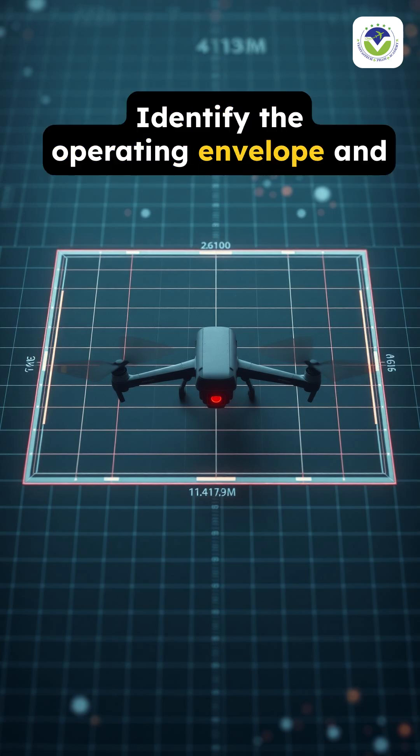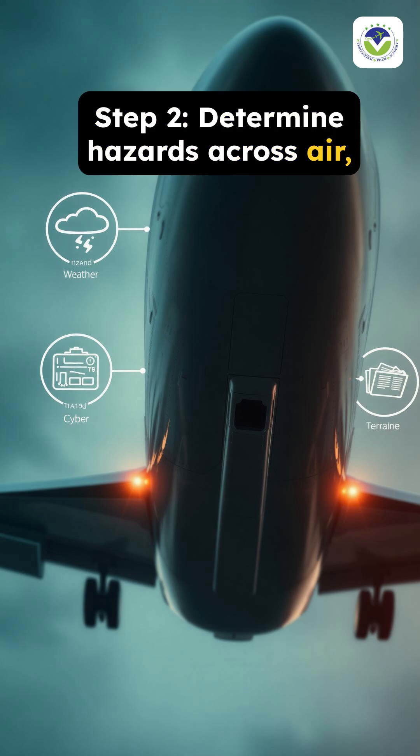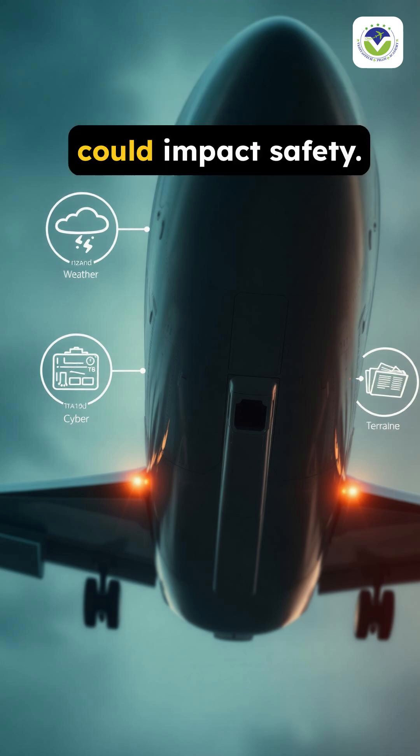Step 1: Identify the operating envelope and mission profile for autonomous cargo flights. Step 2: Determine hazards across air, ground, and cyber domains that could impact safety.